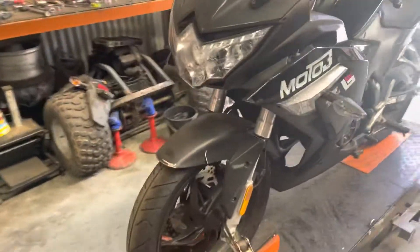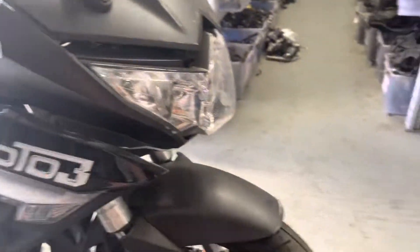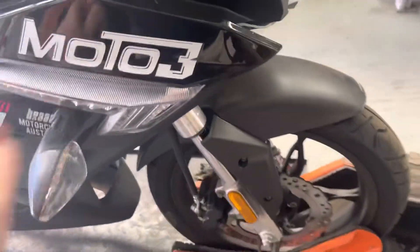It's all in fairly good condition. There's a minor impact at the front. We've removed some fairings and got some scuff marks on the front fender.